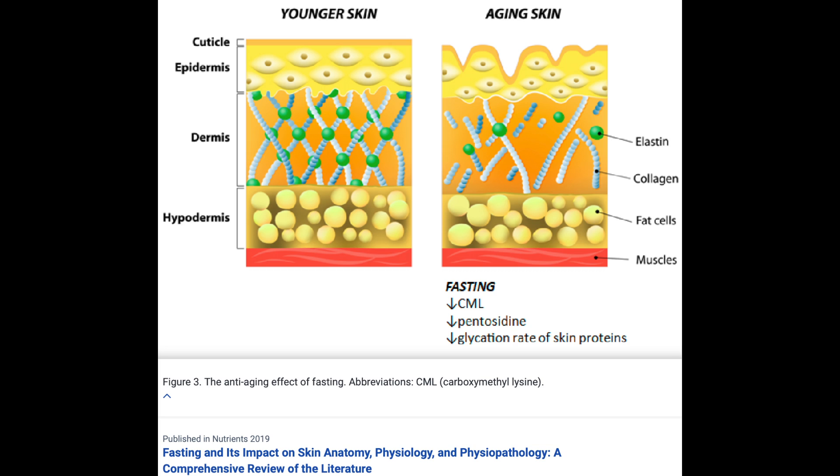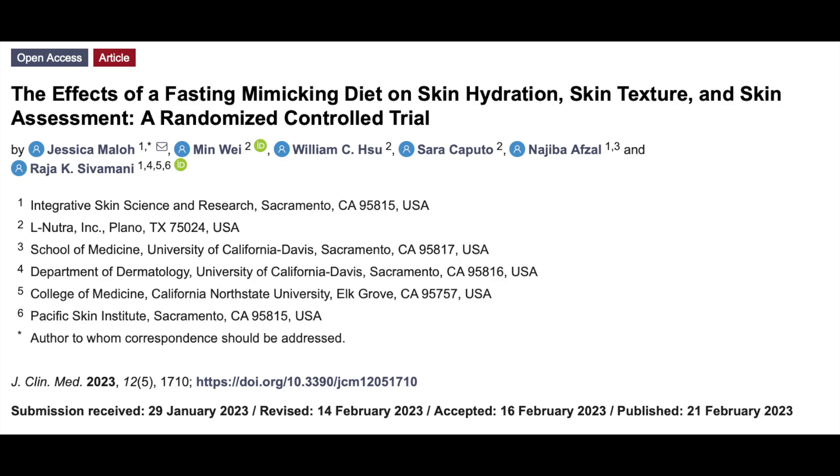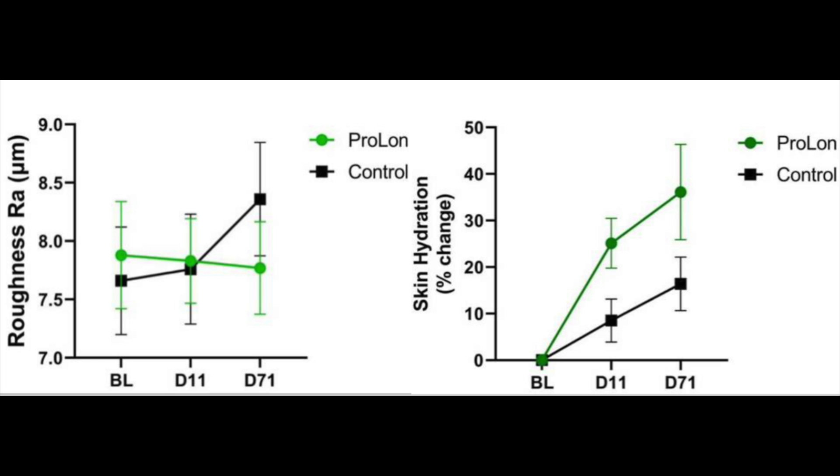Fasting also slows down the skin aging process, helps wound healing, and is known to be beneficial in other skin conditions like Hidradenitis Suppurativa. A study of 45 healthy participants found a significant reduction in skin roughness and scaling after fasting. Improved hydration, density, and skin barrier health was also observed during fasting compared to the fed state.